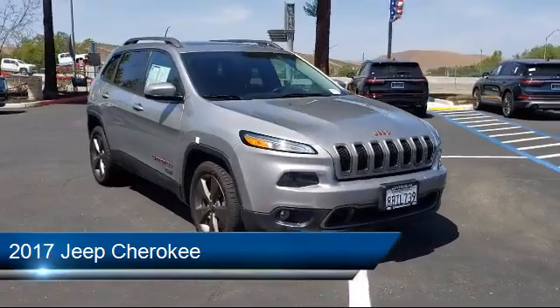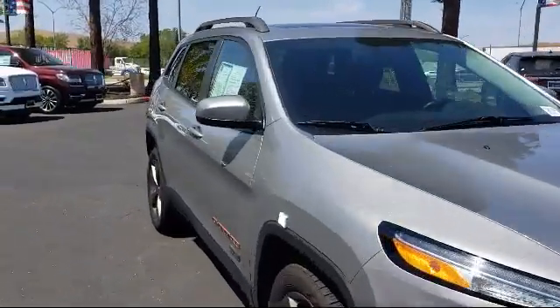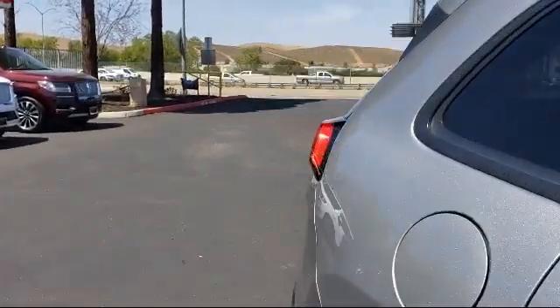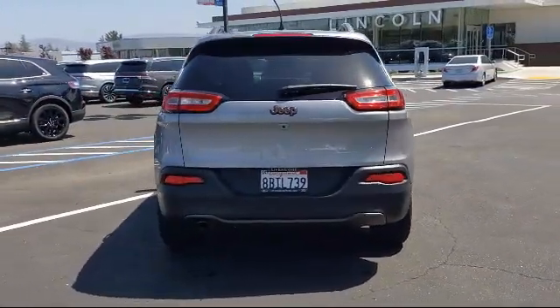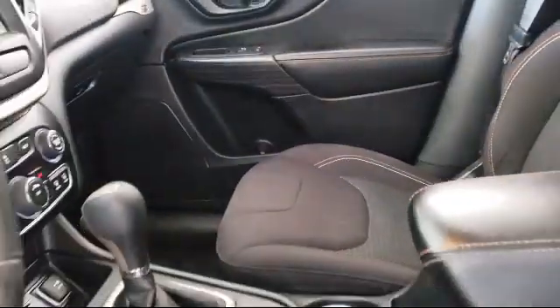It comes equipped with Split Fold Down Rear Seat, Bi-Xenon HID Headlamps, Tire Pressure Monitoring System, Steering Wheel Controls, Rear Spoiler, Alloy Wheels, Roof Rack, Keyless Entry, Dual Front Side Impact Airbags, and Fully Automatic Headlights.